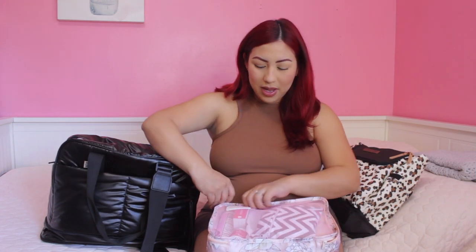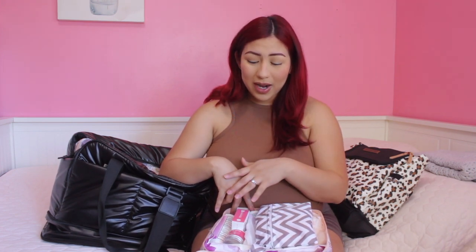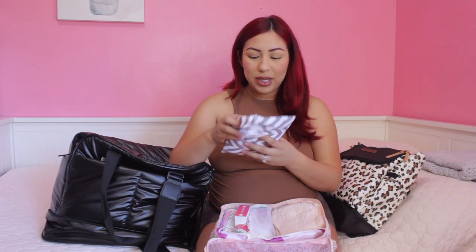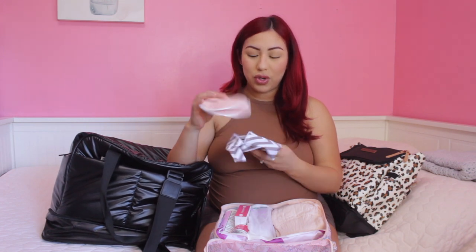The next packing cube has all of my postpartum items. I know the hospital gives you a lot, but many people said some of these items are more comfortable than the hospital-provided ones. Shout out to my friend Stephanie, who gave me some items she didn't end up using, and my sister Ivana, who has been great about looking after my postpartum care. First up I have some nursing pads — I brought a few since I'll try to breastfeed at the hospital.